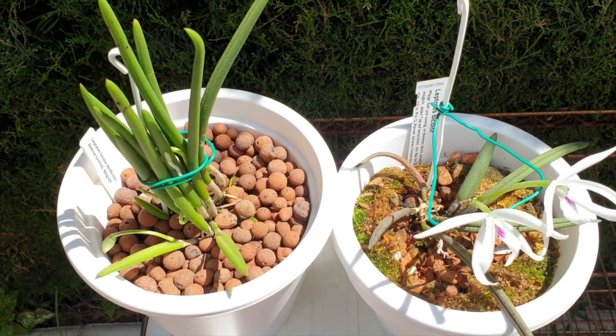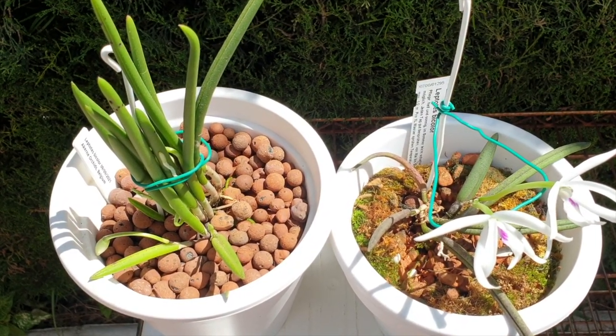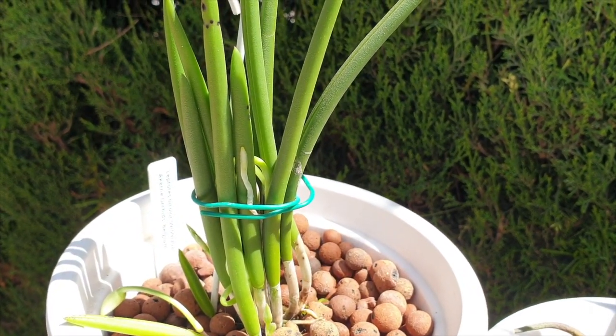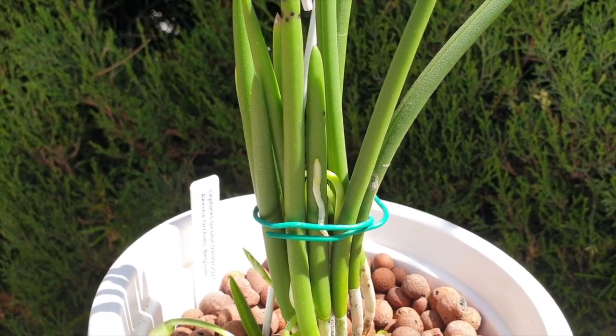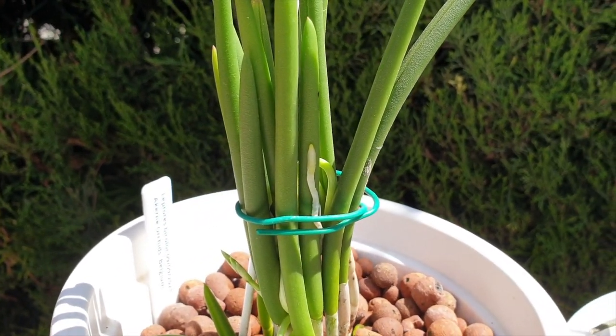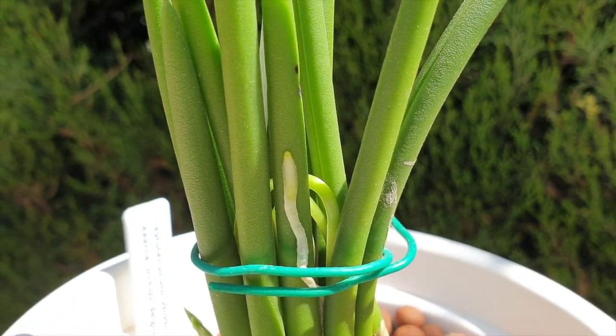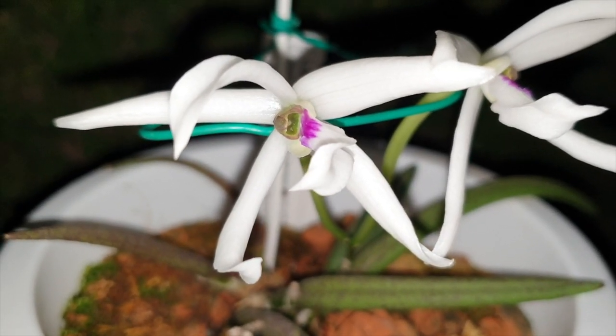The species blooms from late winter to summer, so my timing here is perfect with one of mine, and the other is also perfect because you can see the buds are still forming. The time frame late winter to summer also gives us a hint as to how long-lasting the blooms are — easily two months.